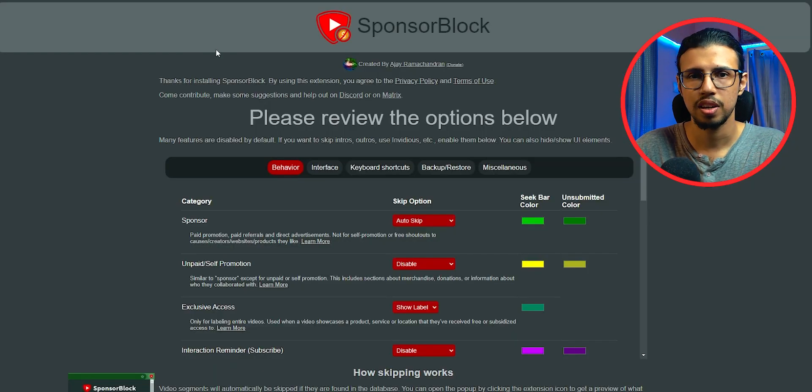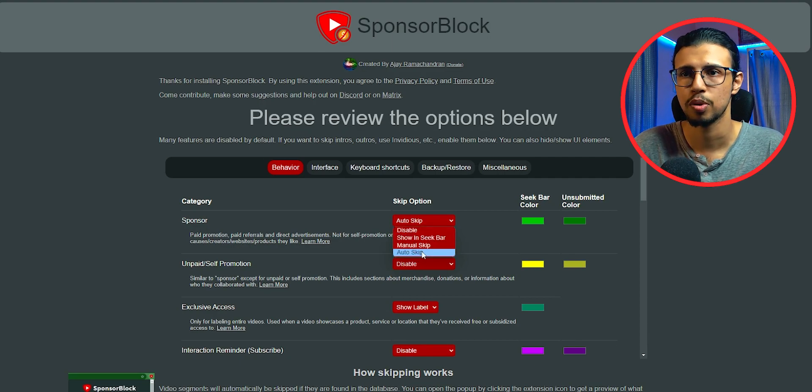As soon as you install, you get this screen with a bunch of options. It automatically identifies different sections like intro, self-promotion, and paid sponsored parts, and you can select the default action for those, like manually skip or automatically skip.